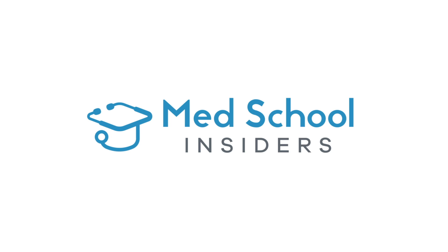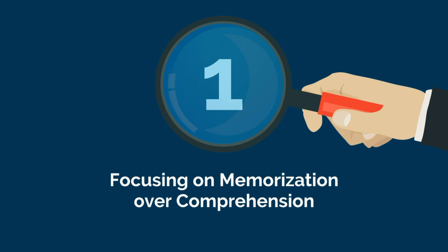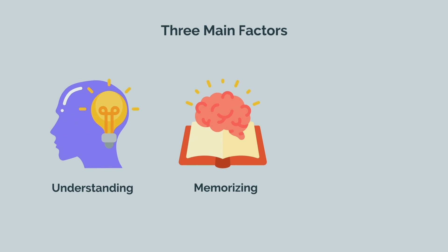Dr. Jubbal, MedSchoolInsiders.com. Despite what people may say, crushing the MCAT isn't rocket science. It isn't about how smart you are, how hard you study, or even how many hours you put in. Doing well on the MCAT comes down to three main factors: understanding, memorizing, and applying.